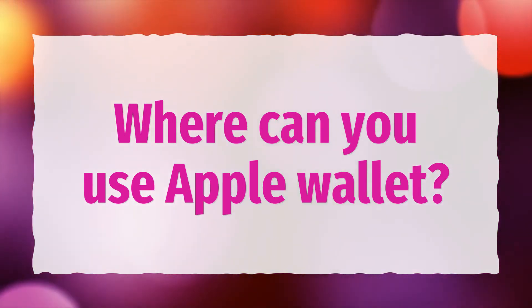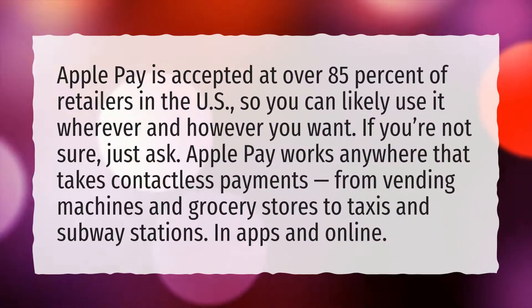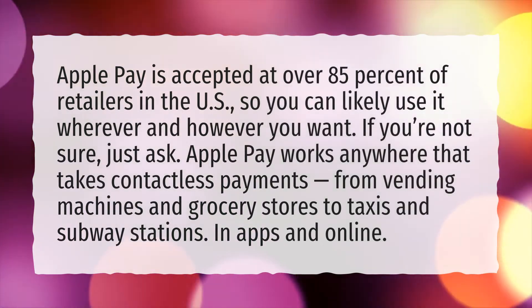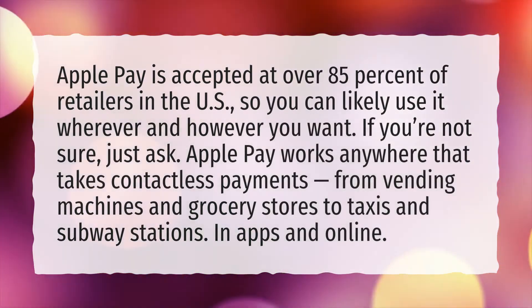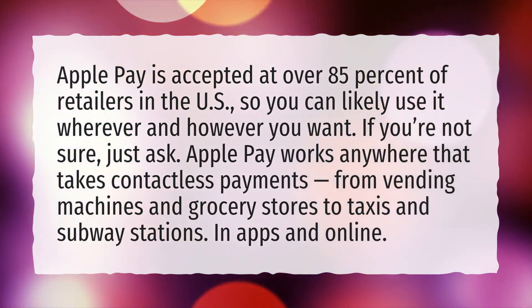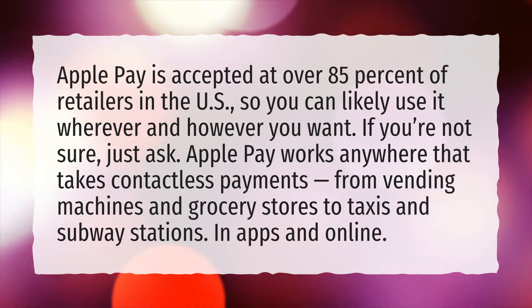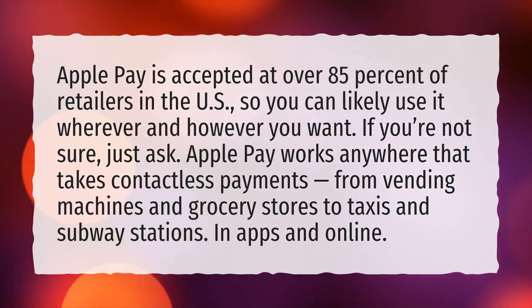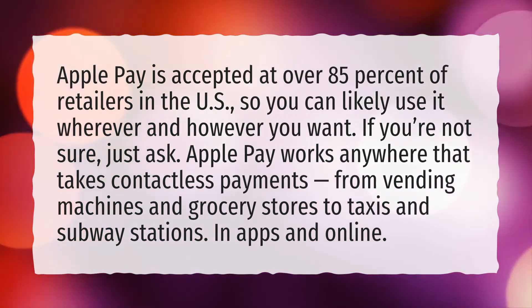Where can you use Apple Wallet? Apple Pay is accepted at over 85% of retailers in the US, so you can likely use it wherever and however you want. If you're not sure, just ask. Apple Pay works anywhere that takes contactless payments, from vending machines and grocery stores to taxis and subway stations, in apps and online.